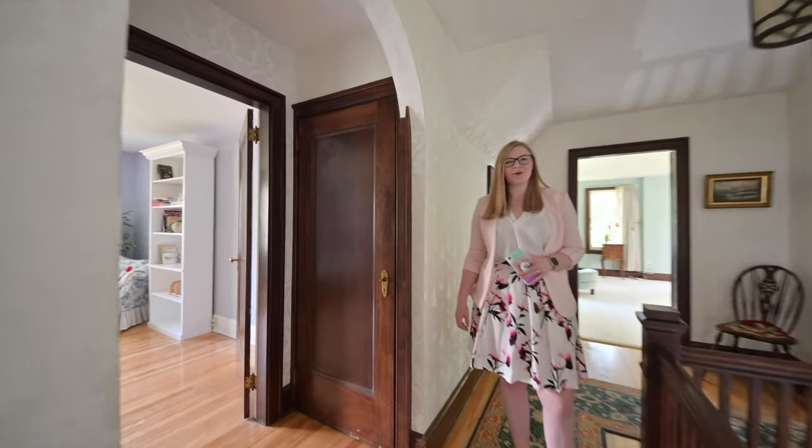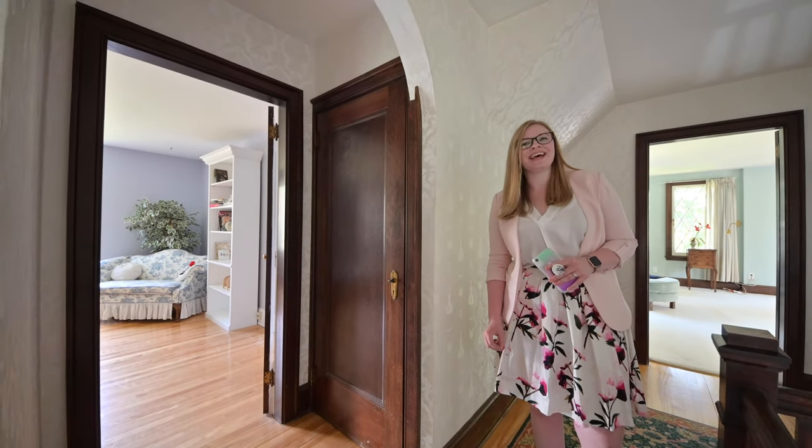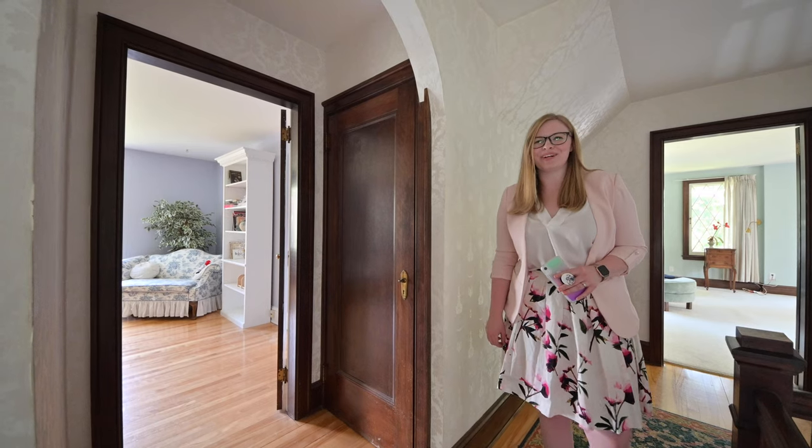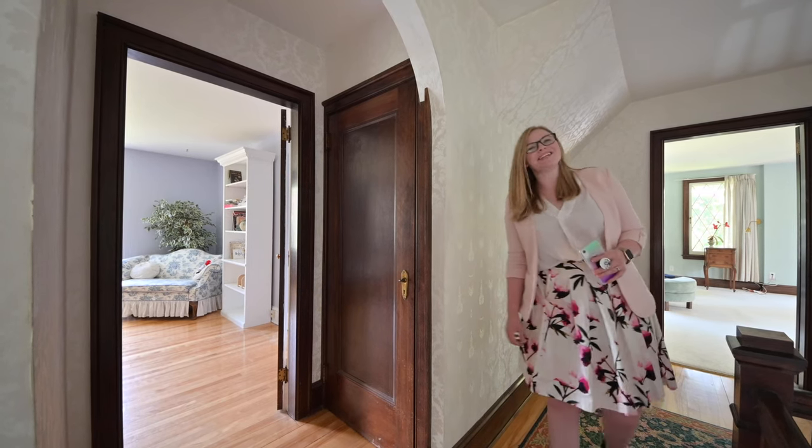If you want to see more, come to our open house Saturday, September 7th from 11 until 1. Or you can go online and walk through the 3D tour at frederetonhomes.com. Or call us for more information.